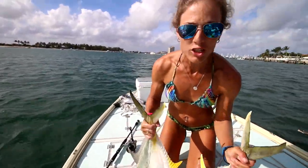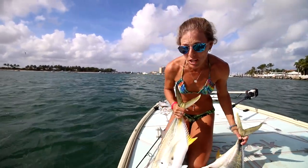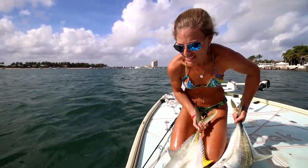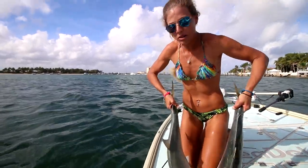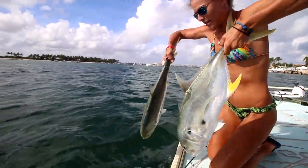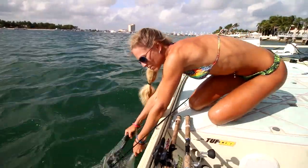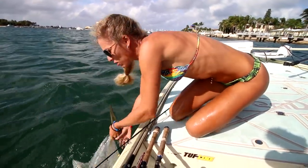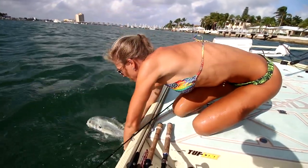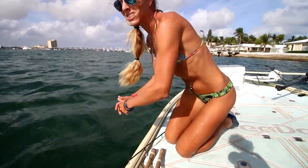We're gonna go ahead and release these fish. I took a couple pictures with them. There are so many jack crevalle here in South Florida — they get even bigger than this, up to 30-40 pounds, monster fish. These are probably a solid 10 pounds each. I could probably keep them and give them to somebody but I'm gonna release them together. I'll shake them back and forth — here he goes. That's one, that's two — there he goes. Awesome.